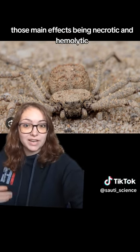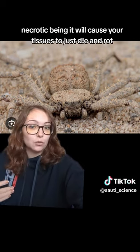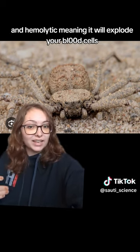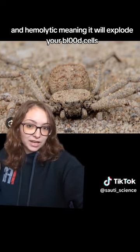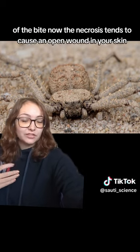Those main effects being necrotic and hemolytic. Necrotic meaning it will cause your tissues to just die and rot, and hemolytic meaning it will explode your blood cells. And that leads to the main dangers of the bite.